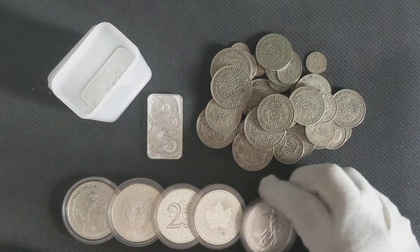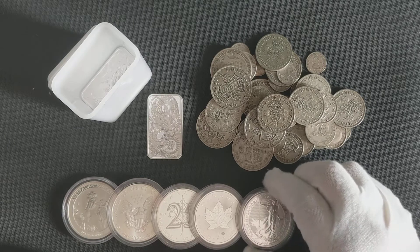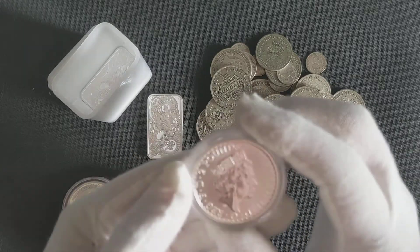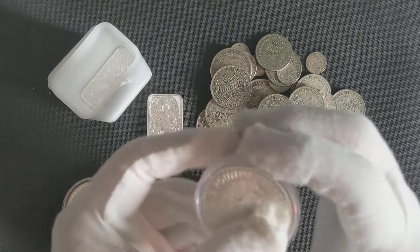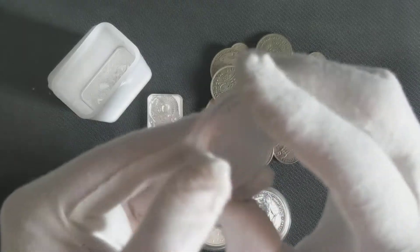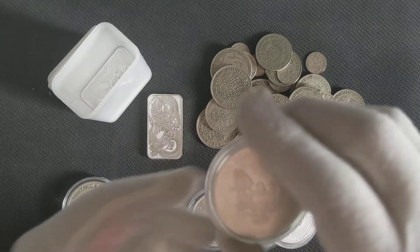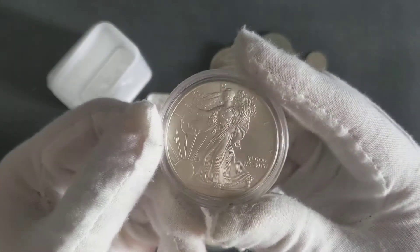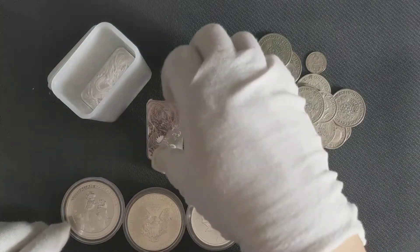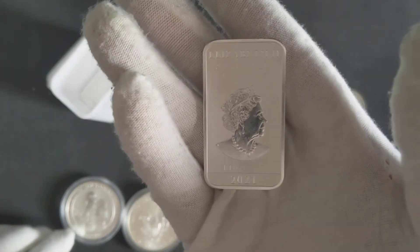I've been learning a lot and still enjoying my journey. It's been a great three months — I've found a whole new hobby in precious metals. I want to continue this journey, review it again in another three months, and see where we go from there. Who wouldn't like to look at and hold silver, especially with bars like these?